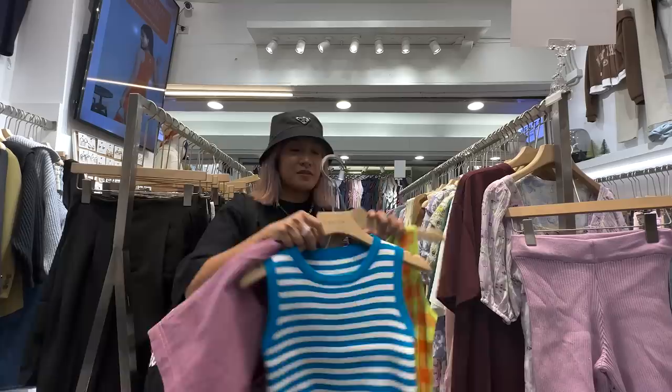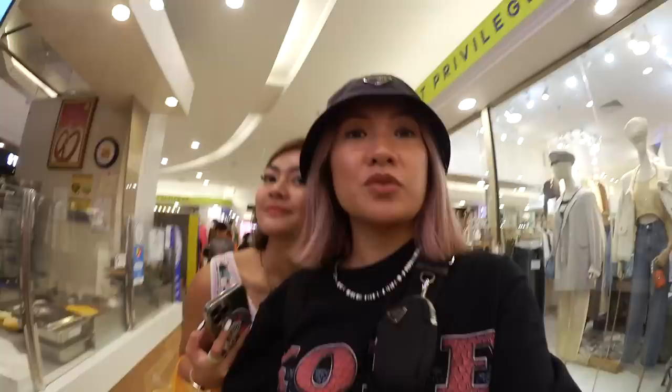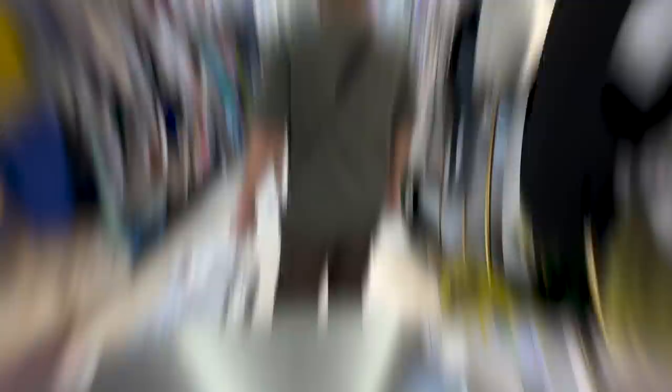I found these for 100 baht each — I'm getting it! The fabric is so cute. I just hope they have new stocks. We are lining up. We're back — reunited with the group!